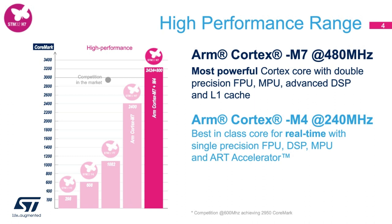The MCU includes two cores. The first is an ARM Cortex-M7 running up to 480 MHz with double precision FPU, an MPU, advanced DSP, and L1 caches. The second core is an ARM Cortex-M4 running up to 240 MHz, which is a best-in-class core for real-time, with single precision FPU, DSP, MPU, and ST's ART accelerator.